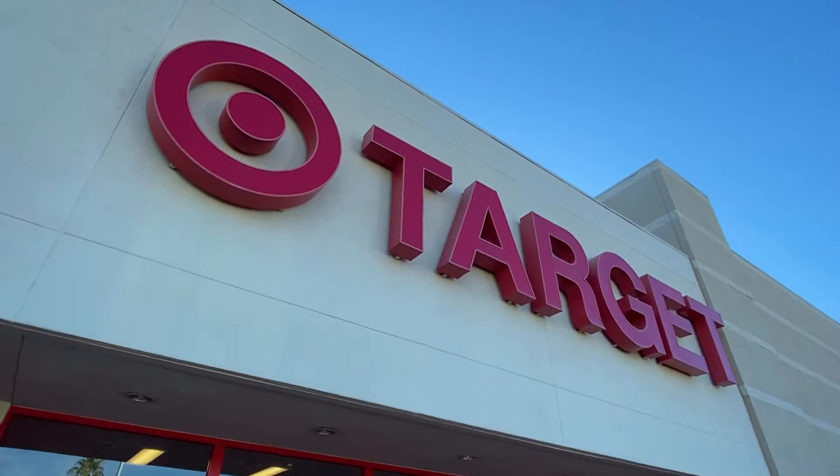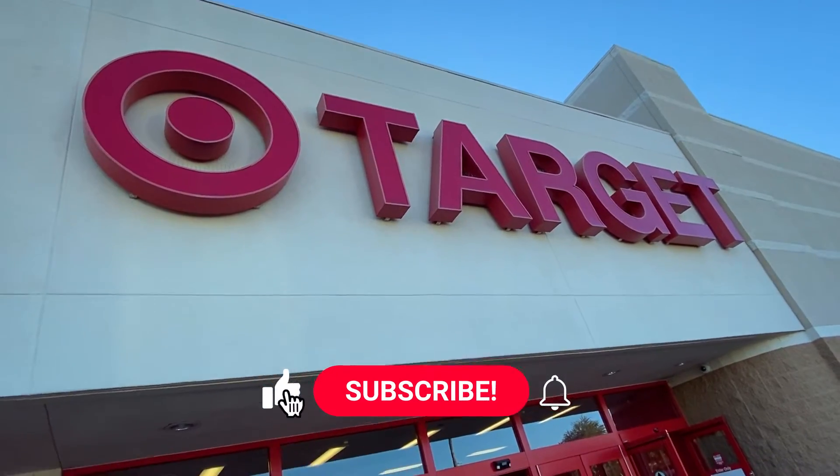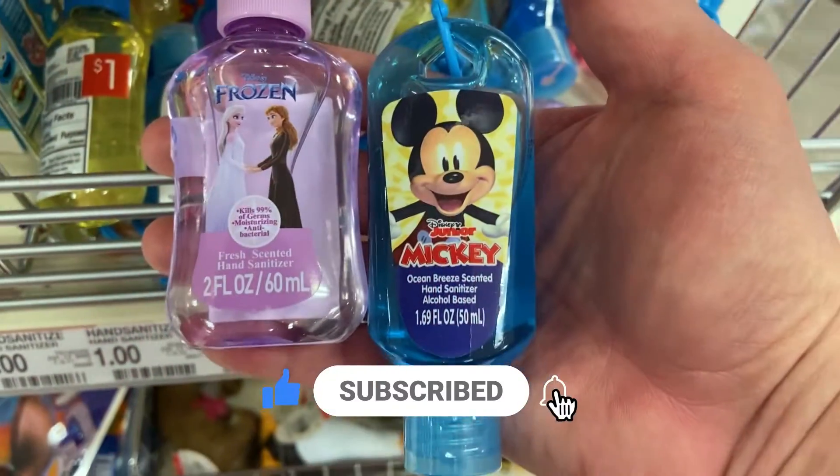Welcome to Target, y'all. We are on the search for some Disney merch here at our local Target store. So let's wander in and see what we can find.